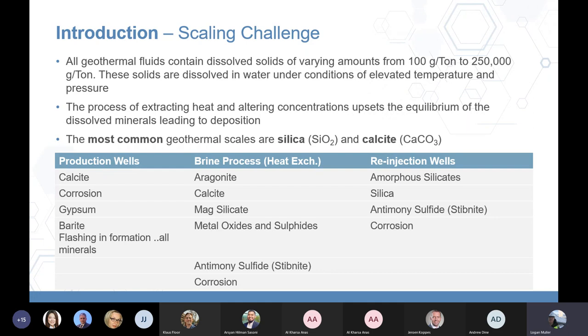Every geothermal well is different — temperature profiles, geology, and the types of dissolved minerals in the brine are all different. Concentrations can vary from 100 grams per tonne to 250,000 grams per tonne. Common geothermal scales include silica and calcite, but also metal sulfides, metal oxides, magsilicate, corrosion, gypsum, and barite. In a high enthalpy well with flashing, you can get nearly every mineral in the brine depositing in your production formation.